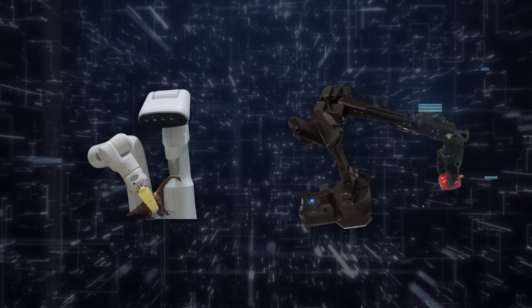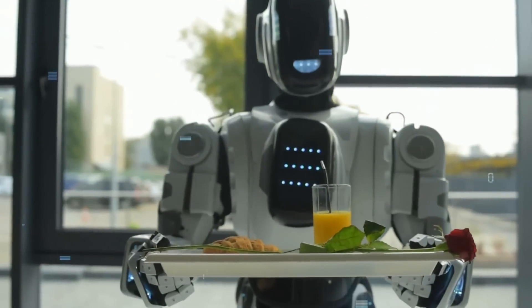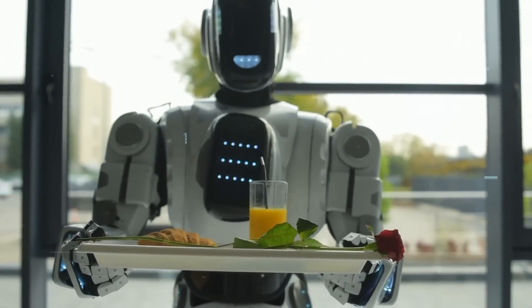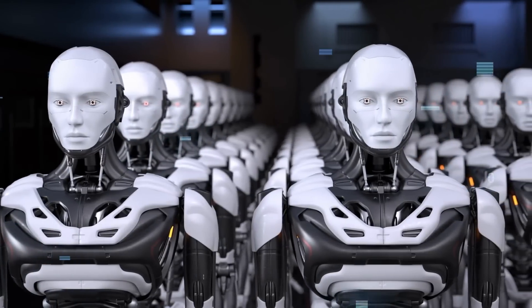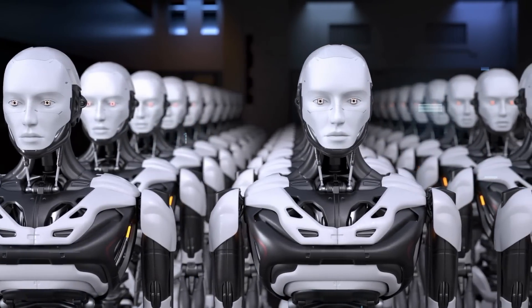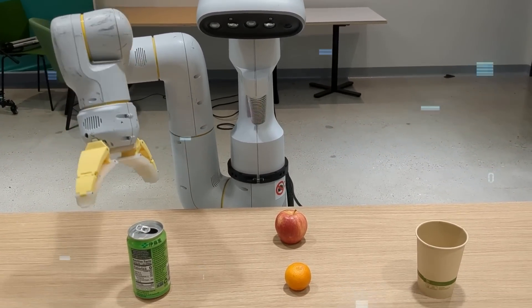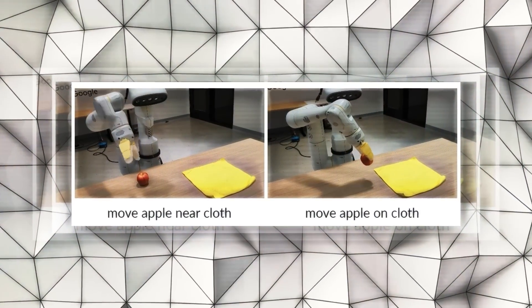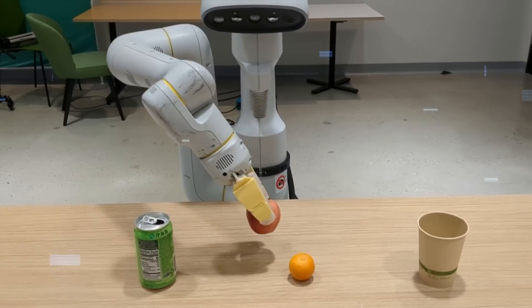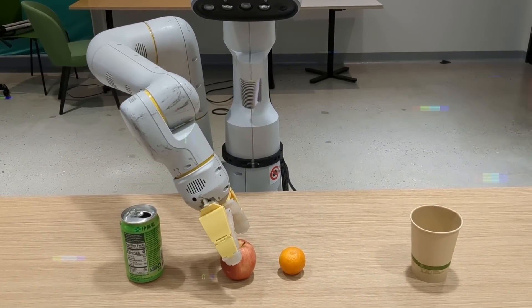The RT2X models demonstrated new abilities, giving us a peek into a future where robots have a better grasp of how space works around them and can tackle new kinds of tasks by using knowledge from different sources. For example, the RT2X model showed a good understanding of detailed instructions — like knowing the difference between 'move apple near cloth' and 'move apple on cloth' — showing a level of understanding that's getting closer to how we humans understand tasks.